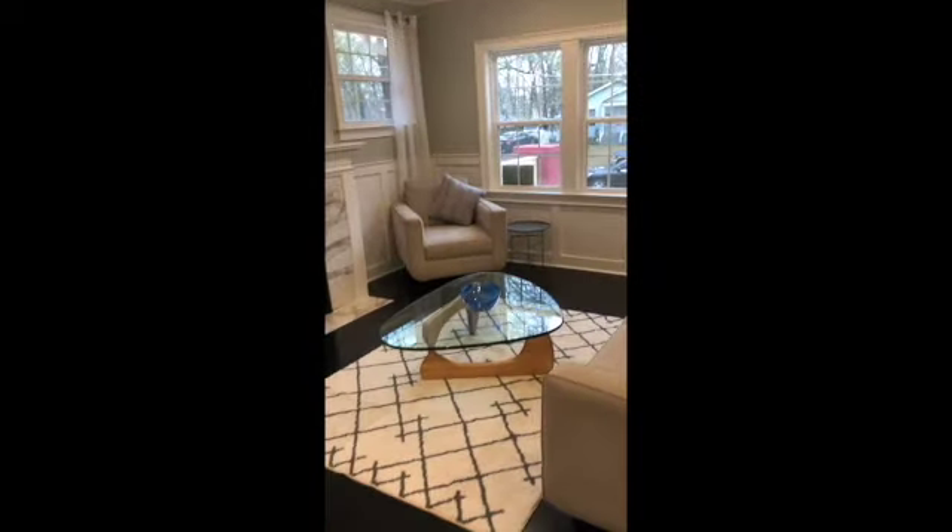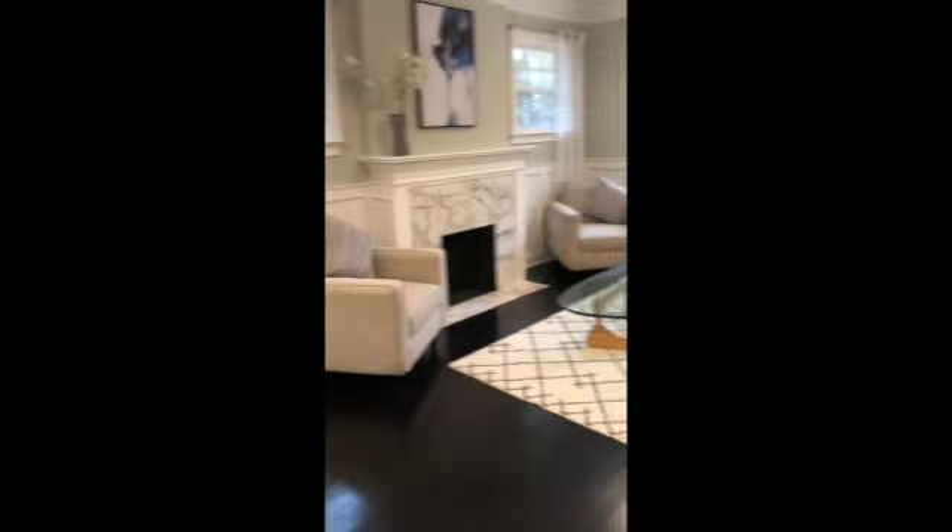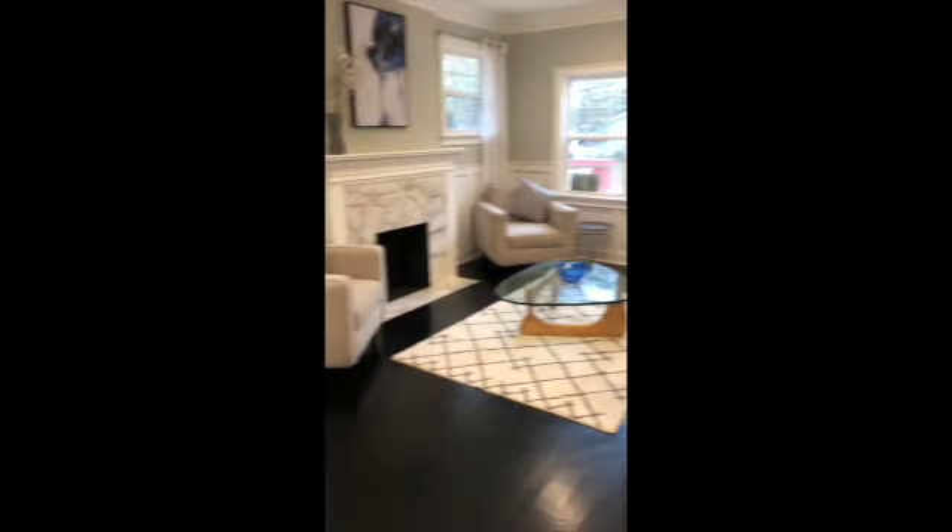The area rug definitely made a huge difference. Not that it wasn't nice before without it, but it definitely tied the living room together better.